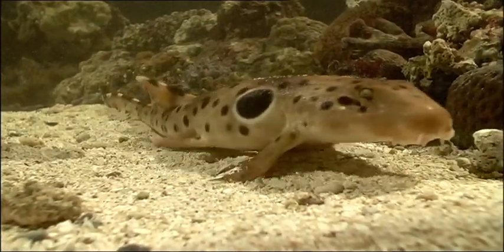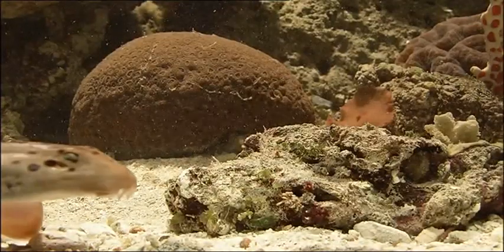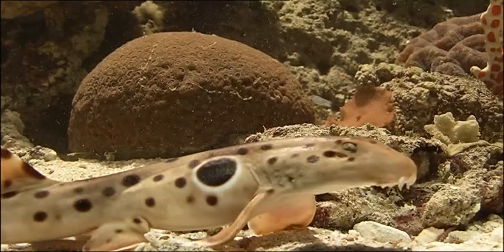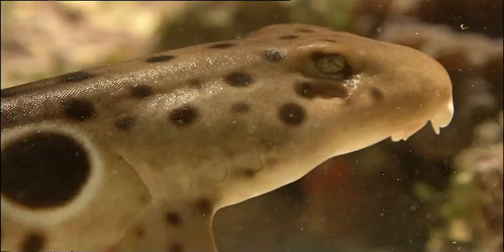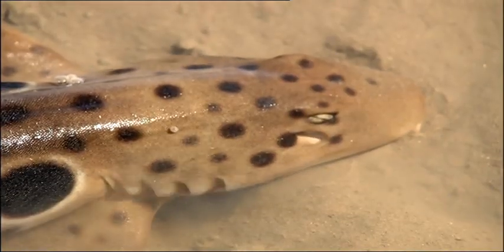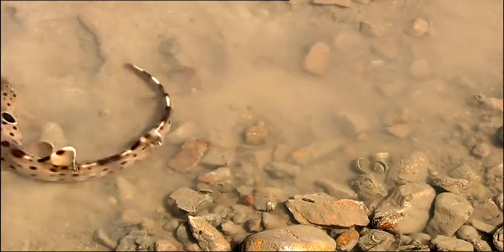Introducing the epaulette shark. Spotty shark — that's a new one. He's a bottom dwelling shark, so needs different markings so that he can hang out at the bottom unseen. He's definitely not as scary looking as some of the other sharks — in fact he looks quite comical. He's very different from your average shark. He loves paddling around in shallow water. Is he walking? Yeah, those fins are made for walking.